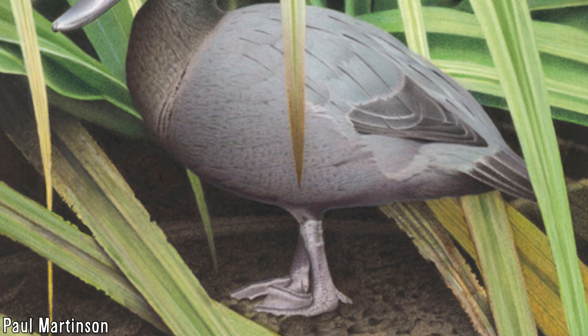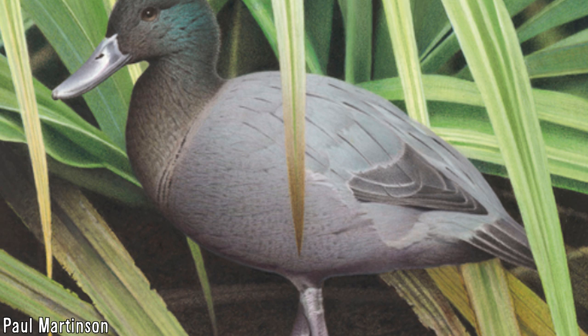Chatham Island ducks are an extinct species of waterfowl which, as indicated from their name, lived on the main island in the Chatham Island group of islands, alongside eight species of waterfowl pre-historically.